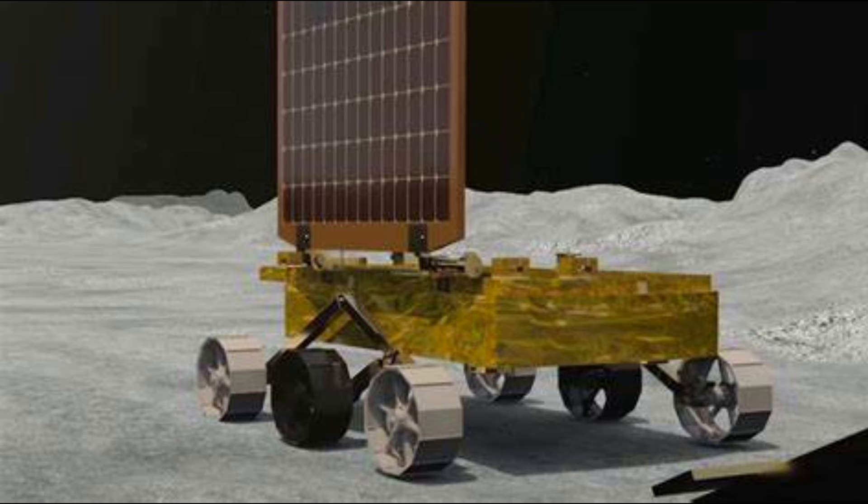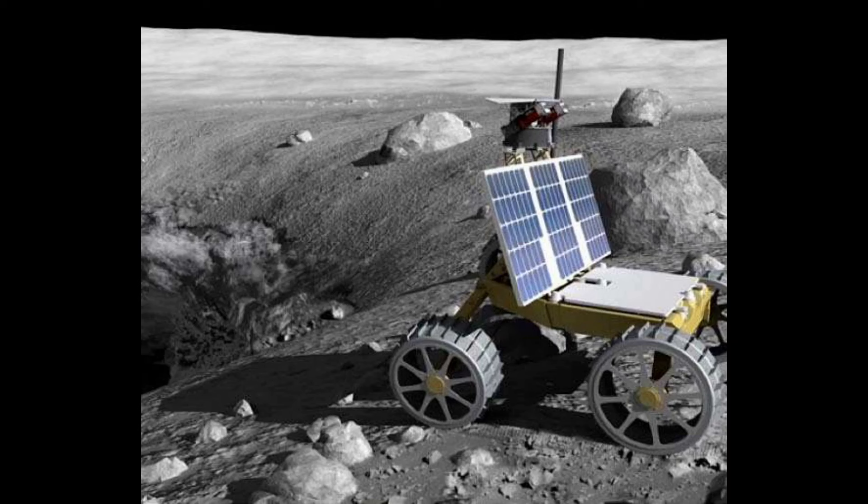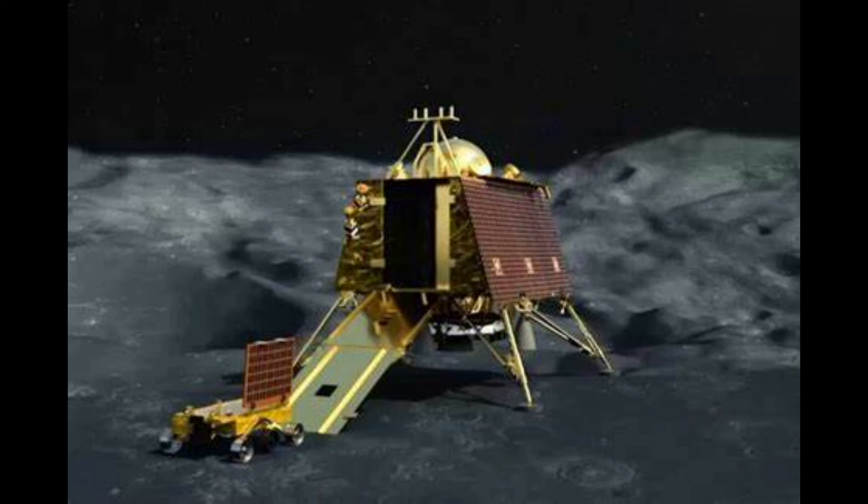The Pragyan rover, which has the tricolor and ISRO logo on it, will use its navigation cameras to scan the surface of the moon, moving at a speed of about 1 cm per second.